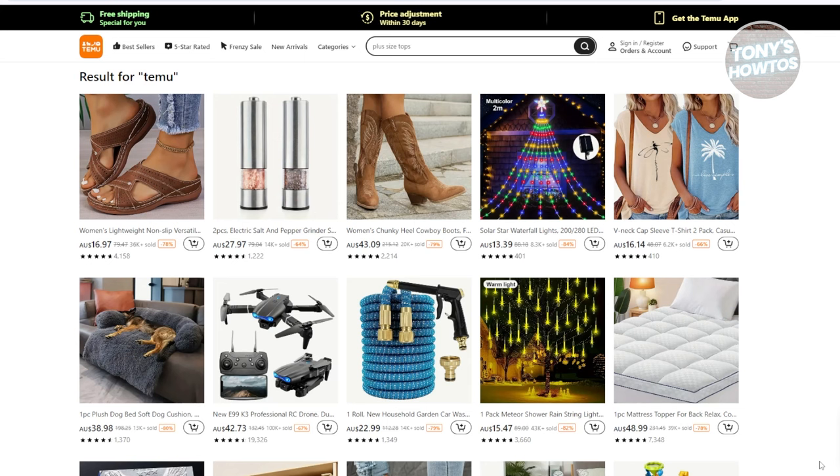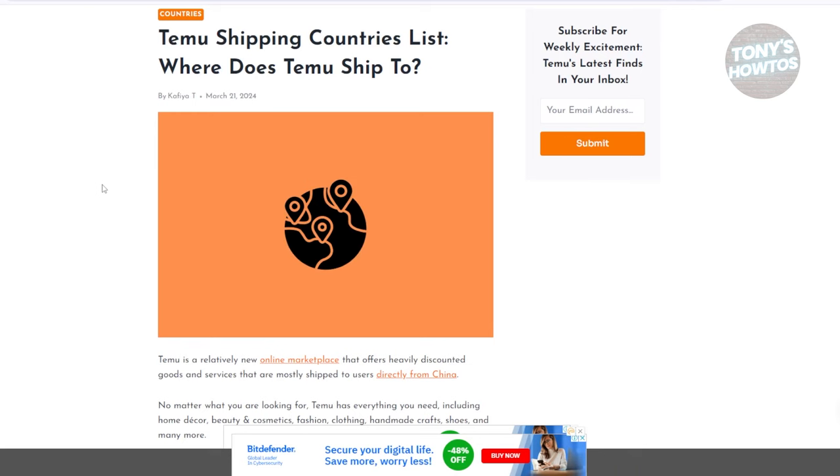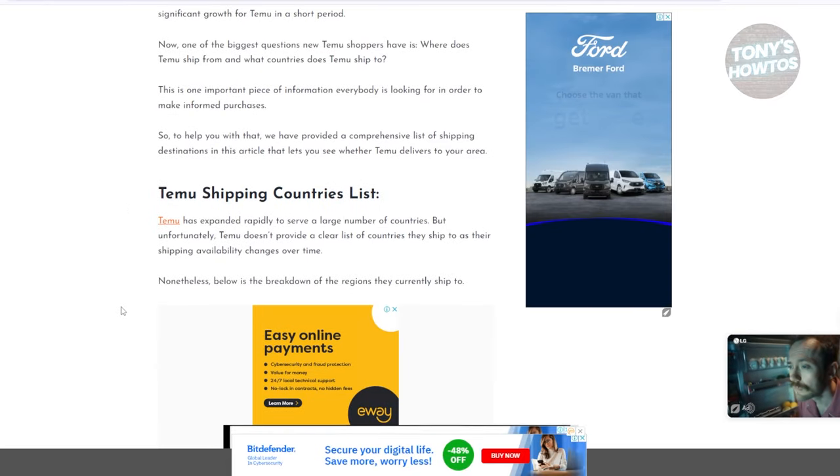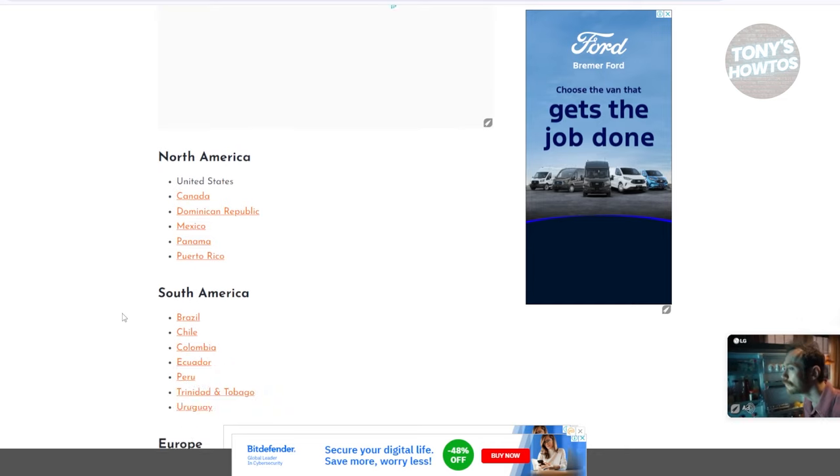So first, let's go and discuss what are the countries that Temu actually supports, or in this case, where Temu is currently available. This is actually a website or an article directly from Temu Finds, which lists all of the countries that Temu actually ships to.